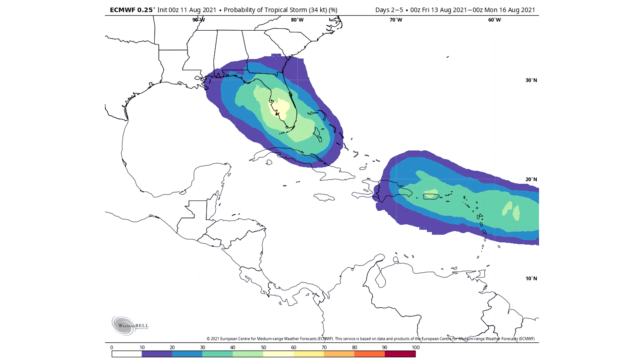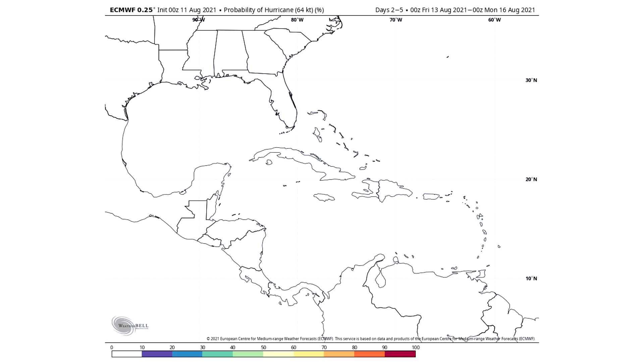As we move on and look at the 13th through the 16th, chances increase a little bit for our main tropical storm — up to a 50 to 60% chance of tropical storm status, located near Puerto Rico. For the second system, about a 40 to 50% chance of tropical storm status in that timeframe. However, probability of hurricane according to this model is zero to 10% for both — it never completely rules it out, but it's very low.